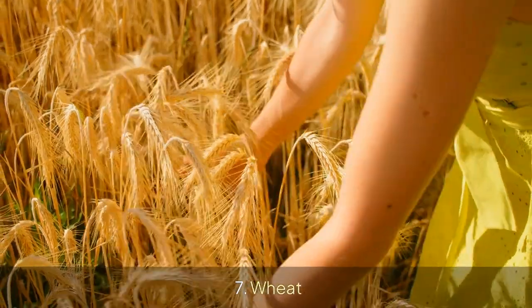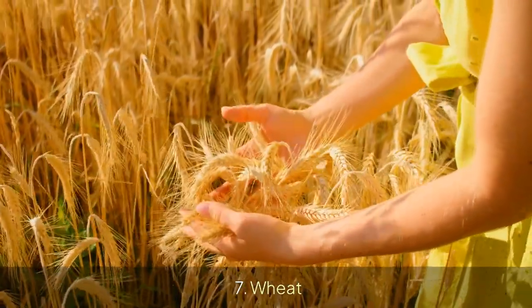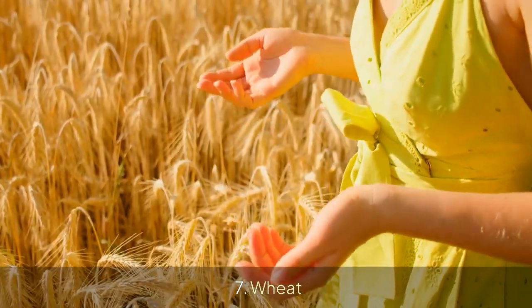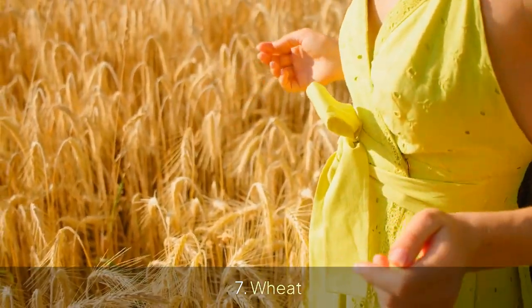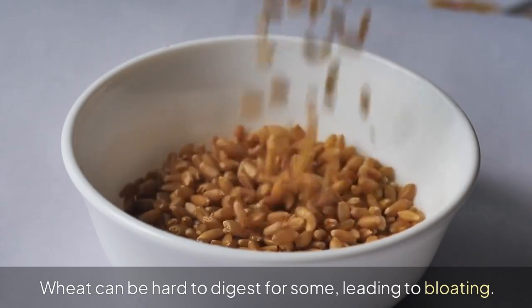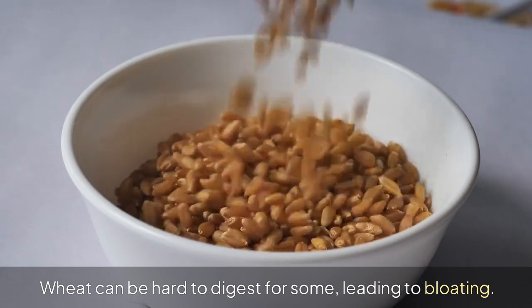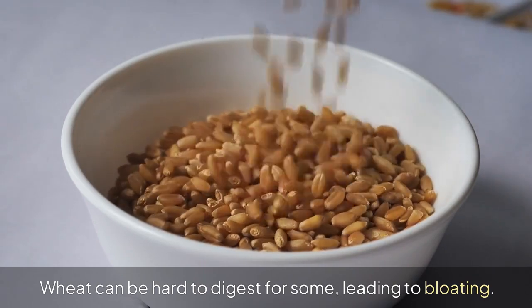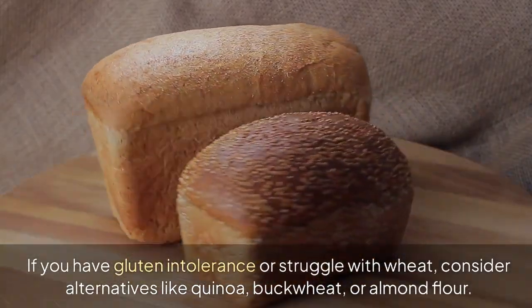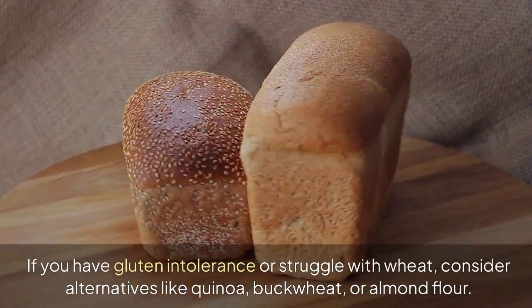7. Wheat. Wheat can be hard to digest for some, leading to bloating. If you have gluten intolerance or struggle with wheat, consider alternatives like quinoa, buckwheat, or almond flour.